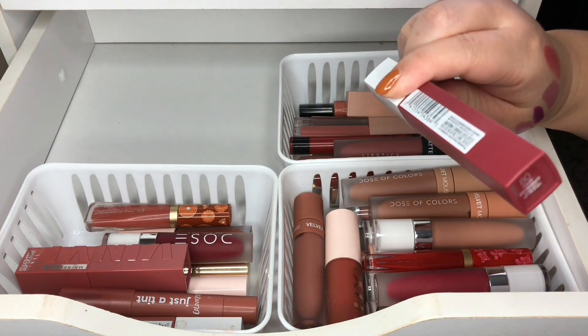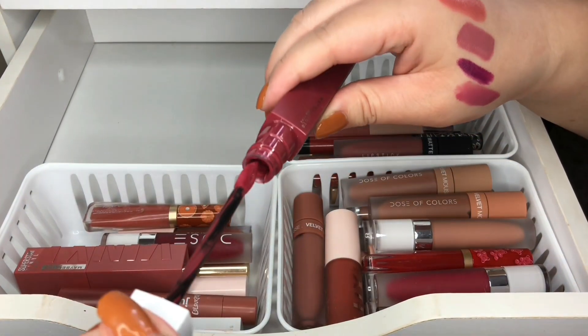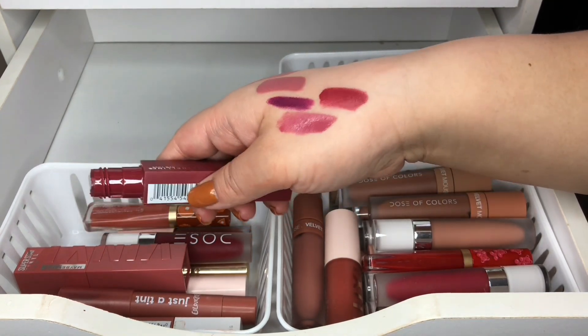I have another one in Ruler — I think this one's more of a reddish pink. I'm going to keep this one as well.